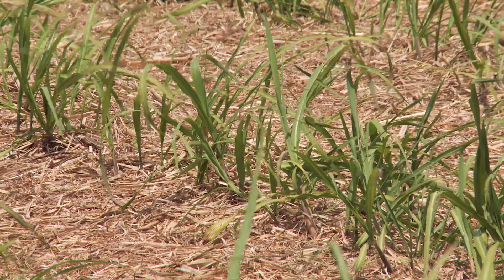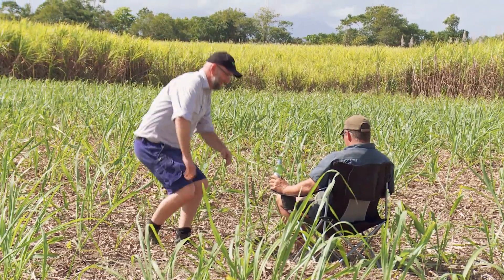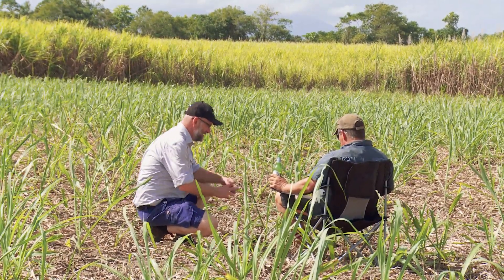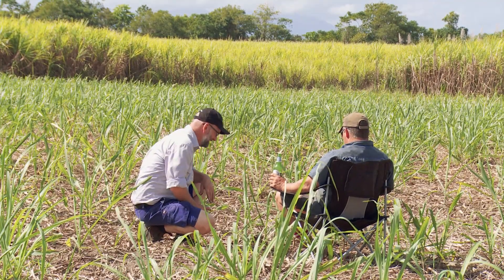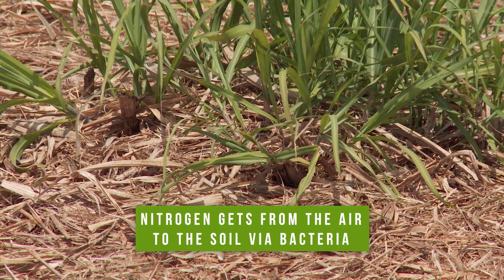To get nitrogen to cycle and become available for crops to take up, you basically need to work with the life in your soil. Ray tells Dave he's out checking his bacteria. That's how the nitrogen gets into the ground — it's the bacteria and life in the soil that grab nitrogen out of the air and put it in the soil so that plants can get a hold of it.